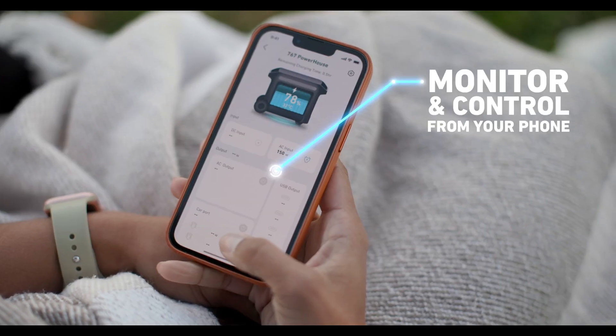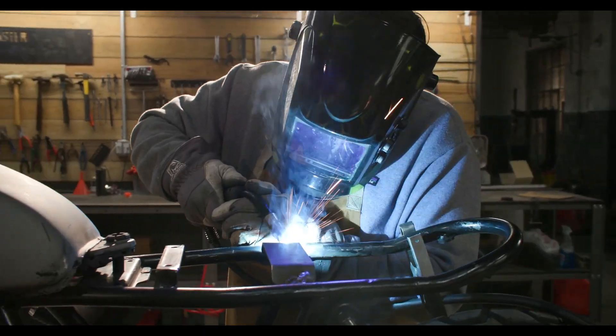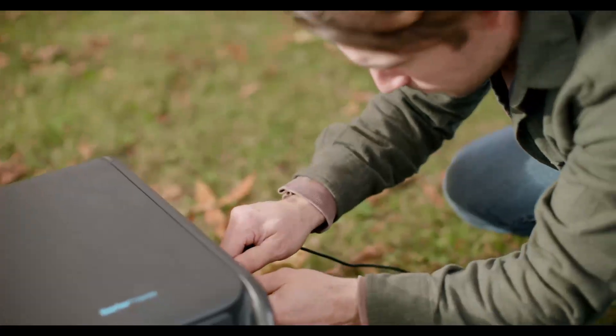In case you're wondering about warranty, you're covered for a worry-free 5 years. The package includes everything you need: AC charging cable, car charging cable, solar charging cable, and more.